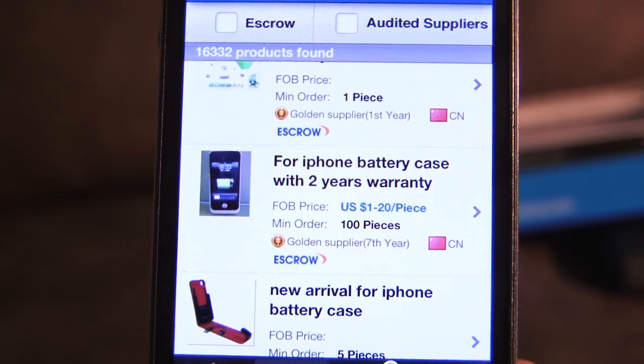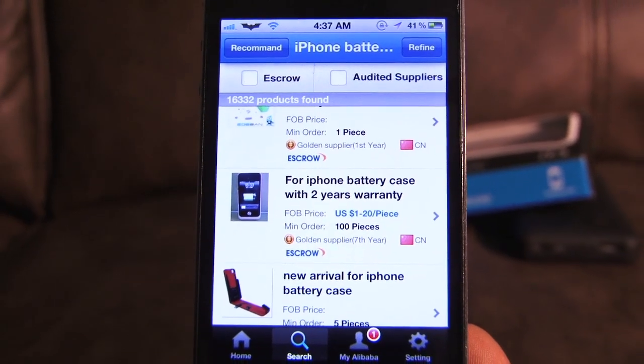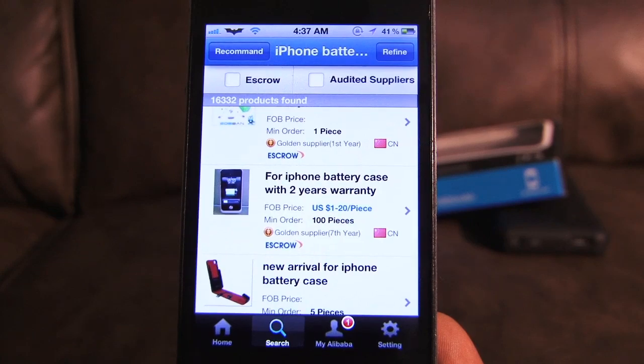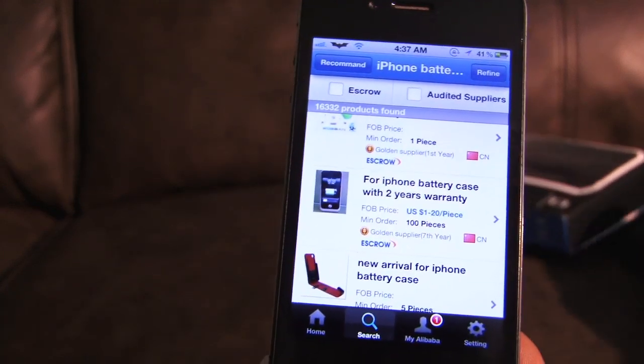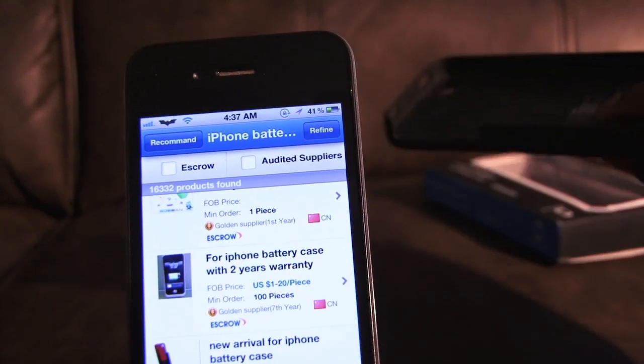A lot of times they'll still keep emailing you and asking if you want to get the product, but you can always just say no, not this time, or I'm still looking around. So once again, this is Alibaba — it's basically the eBay for bulk selling, and I also got my battery case from Alibaba as well for my iPhone 4.